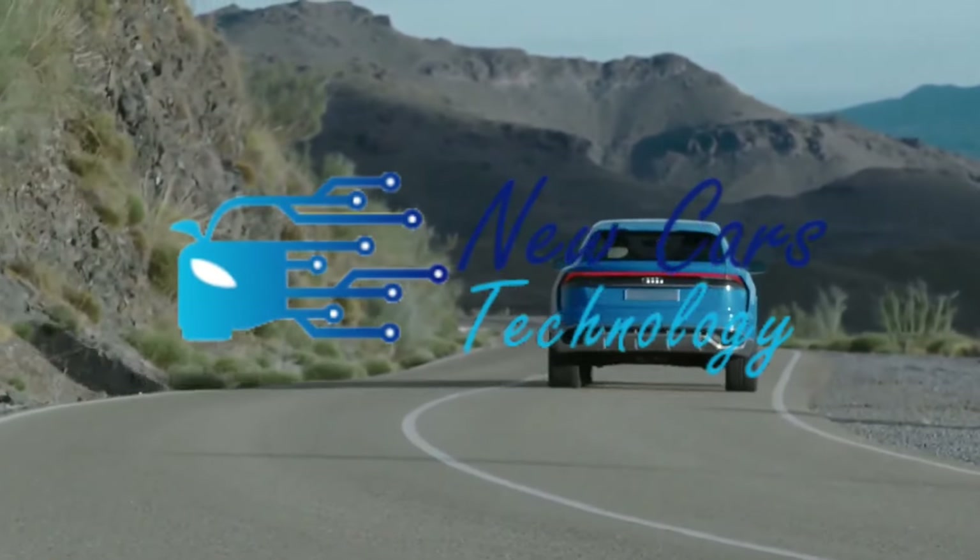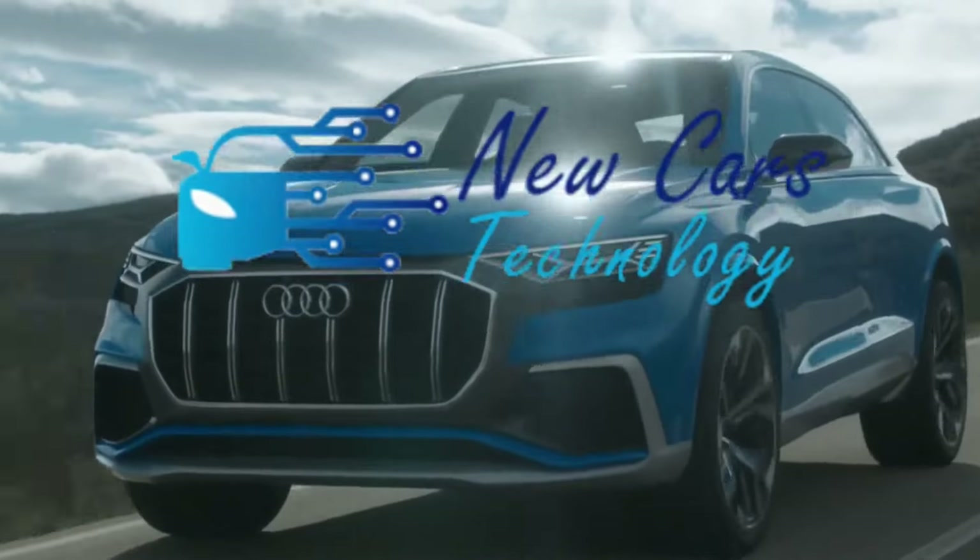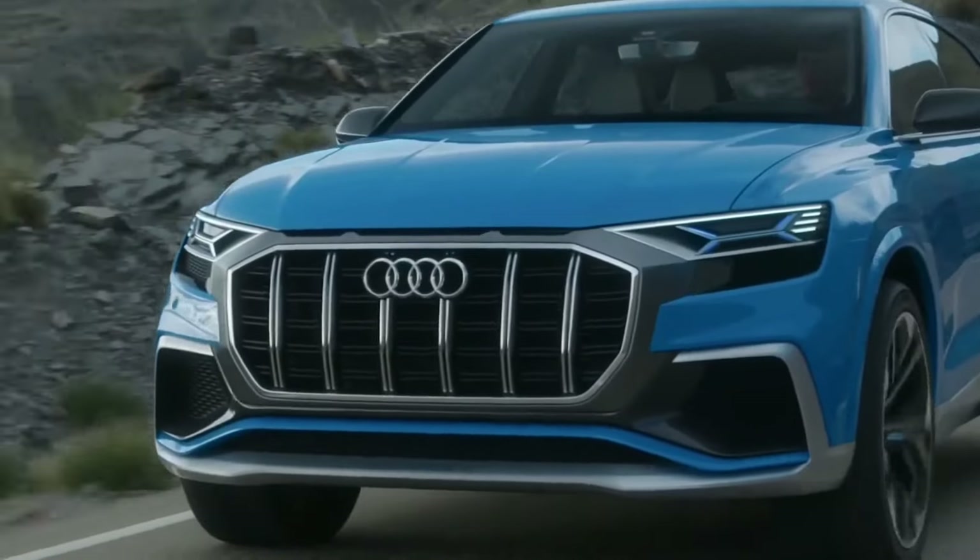Hello everyone. In this new video from your channel New Cars Technology, today we are going to talk about the new 2023 Audi Q8 facelift.